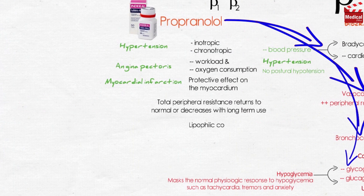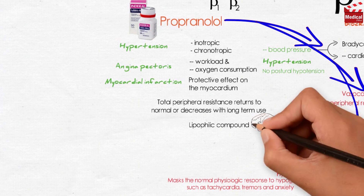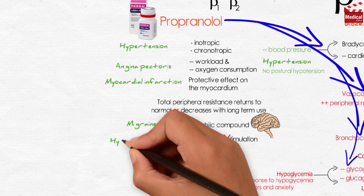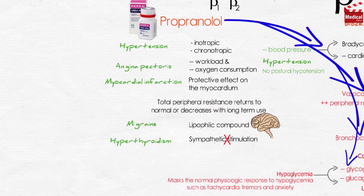Propranolol is a lipophilic compound, so it can penetrate the CNS, allowing it to be used prophylactically in reducing migraine episodes. Propranolol and other beta blockers are also effective in diminishing the widespread sympathetic stimulation that occurs in hyperthyroidism, also known as thyrotoxicosis and thyroid storm, where beta blockers may be life-saving in protecting against serious cardiac arrhythmias.